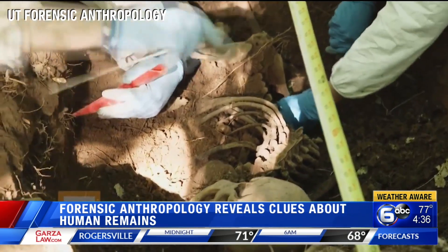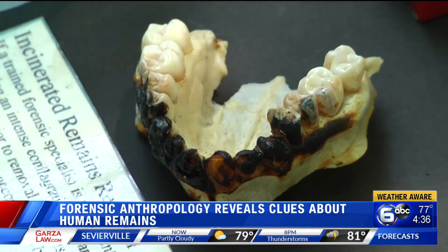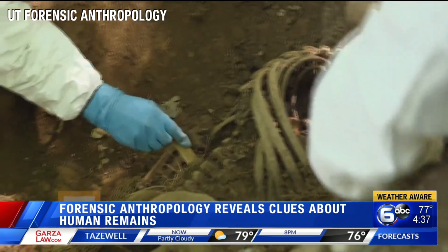The older the person, the more frail the bones are. Teeth also show age — are all the baby teeth gone? Are the third molars in? If the third molars are in, you know it's 18. Next, identifying the sex.